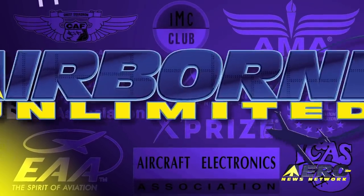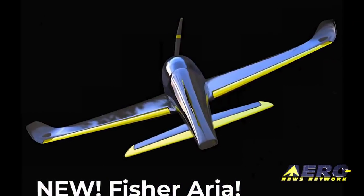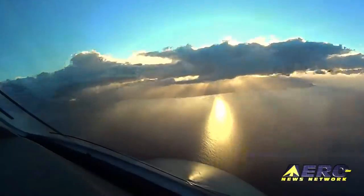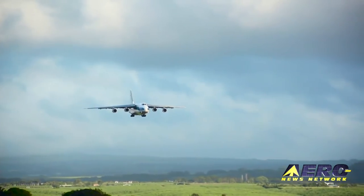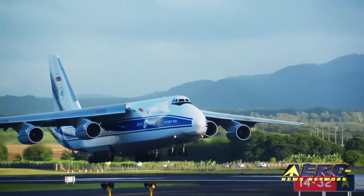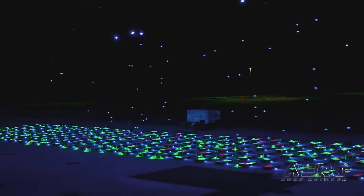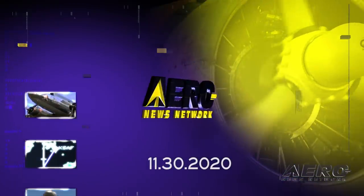Coming up on today's episode of Airborne Unlimited: Fisher Flying Products is alive and well, introducing the new Aria. Also, Volga-Dnepr Airlines suspends AN-124-100 and -150 commercial operations, and holiday drone shows coming to select cities.